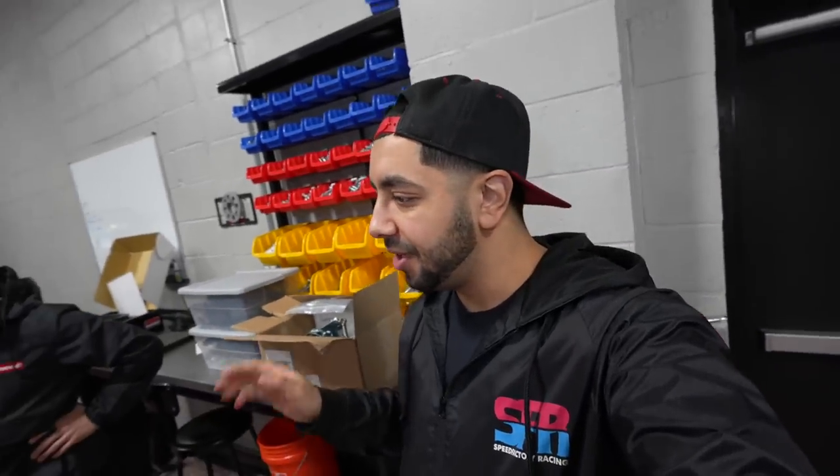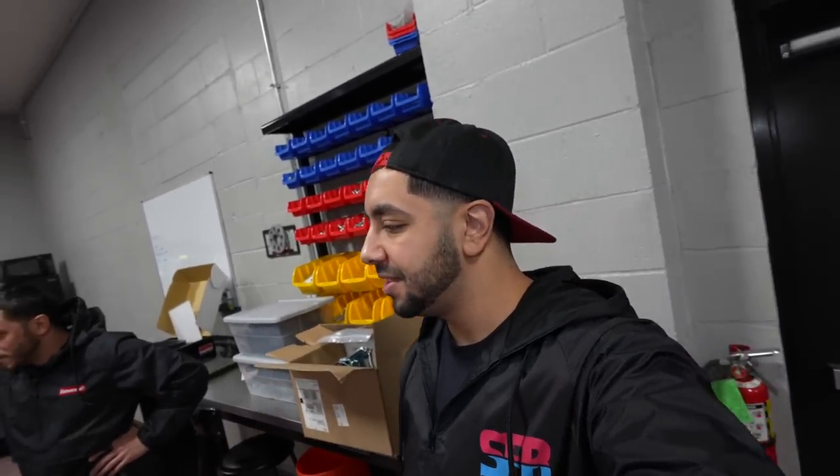I can't wait until this car is finished. This car is going to go back together — this build series is probably going to be like 100 videos because this car is going together probably 50, maybe 60 times.